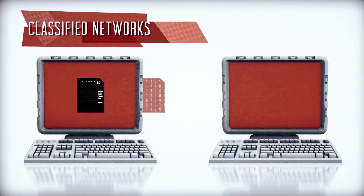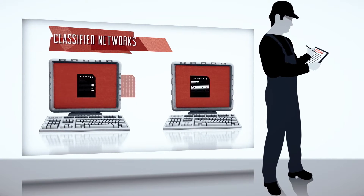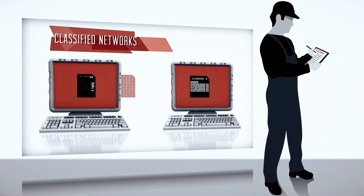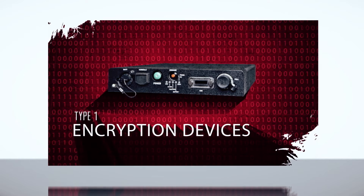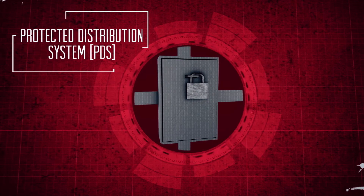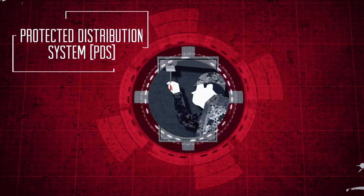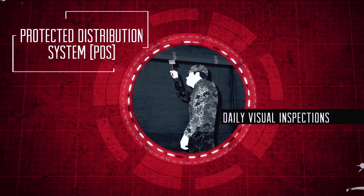For organizations that maintain classified networks and are subject to command cyber readiness inspections, there are some associated challenges. Type 1 encryption devices may be expensive and difficult to acquire or restrict bandwidth. If this compels you to deploy a protected distribution system instead,